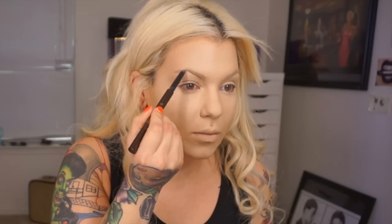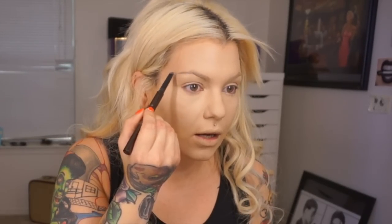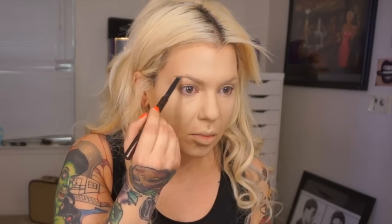Now I'm going to do my eyebrows using the Hourglass Arch Brow Sculpting Pencil in Warm Brunette. This is a retractable pencil. I accidentally over-plucked this brow way too much, so I've been trying to let them grow out — they are not in the best shape right now. Just don't leave me alone with tweezers for too long because it's always bad.